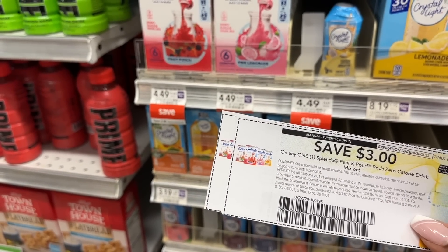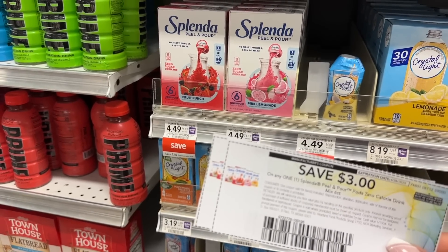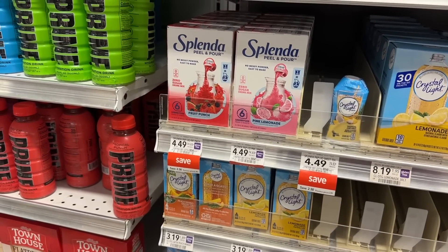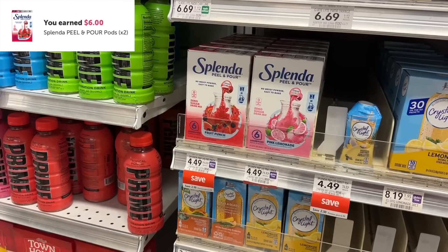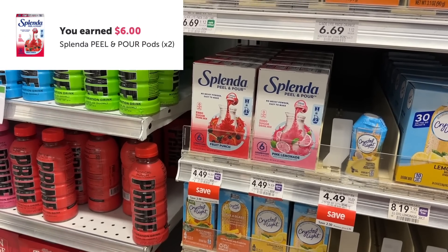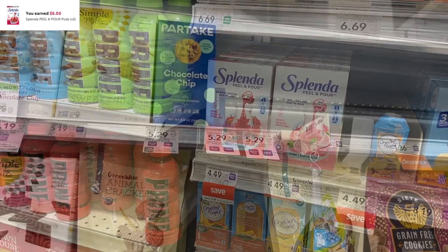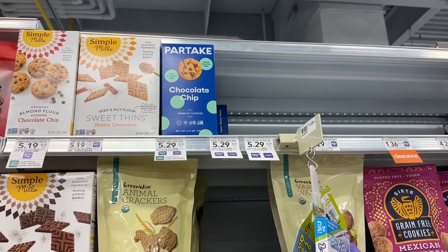The Spendor peel and pour are on sale for $4.49. I'm going to pick up two and use two of the $3 manufacturer coupons from their website — we also have insert versions. At the register I'll pay $2.98, then submit to ibotta for $6 in cash back, making my final price on two of these free plus a $3 money maker.